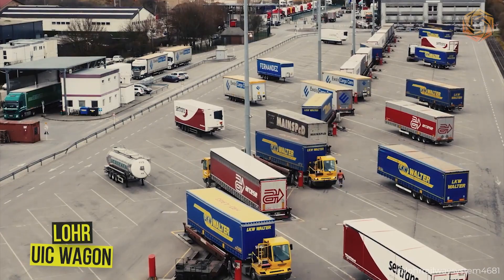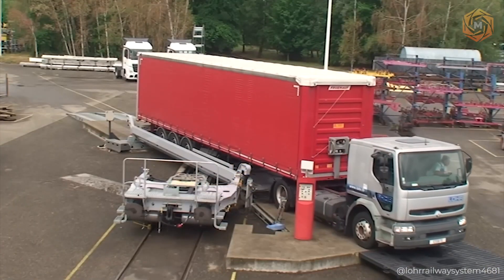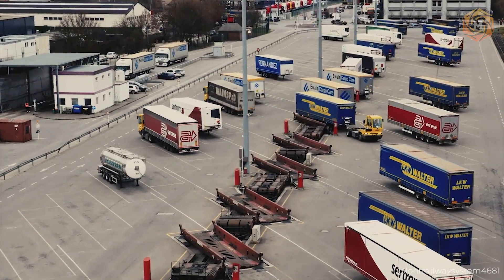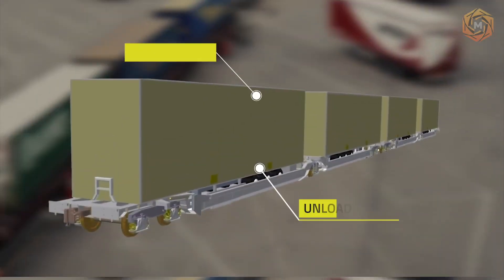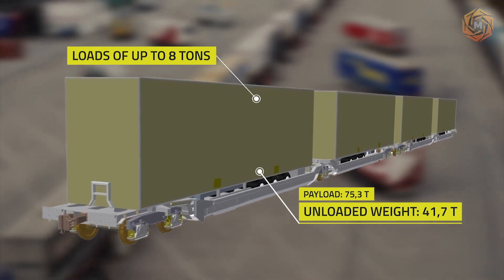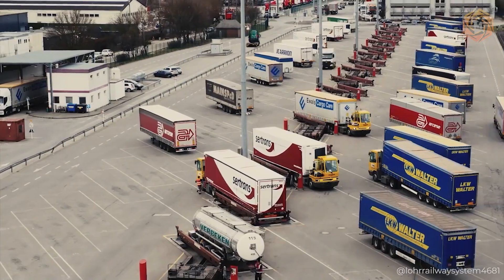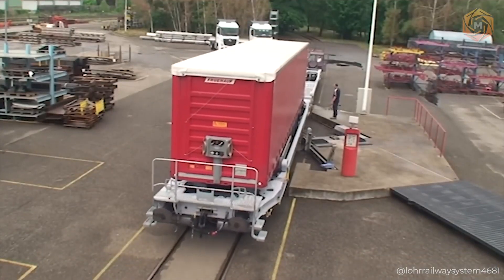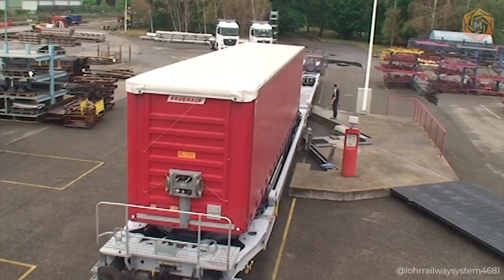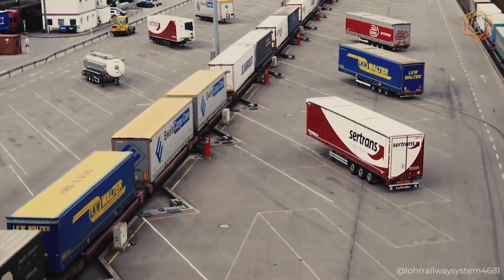Introducing the Lore UIC Wagon — not just any wagon, but a true magician on the railroad tracks. This platform hauls standard automotive semi-trailers up to 157.48 inches in height over European railroad tracks without requiring any special infrastructure. And the most amazing part? There is no engine or hydraulic cylinders on the car — all movement is accomplished by equipment on the ground.